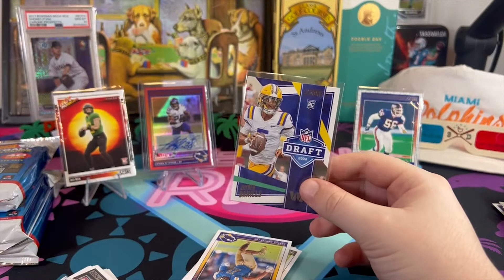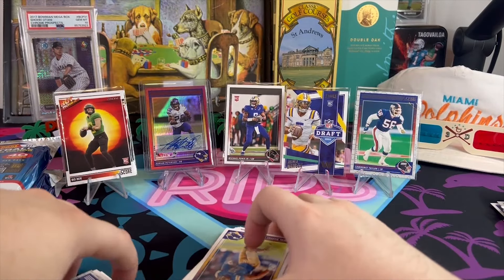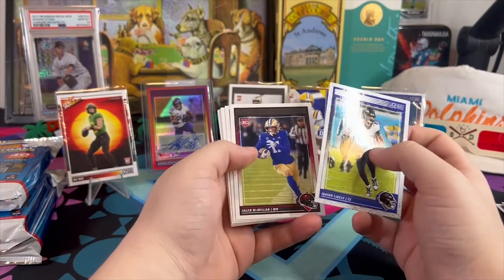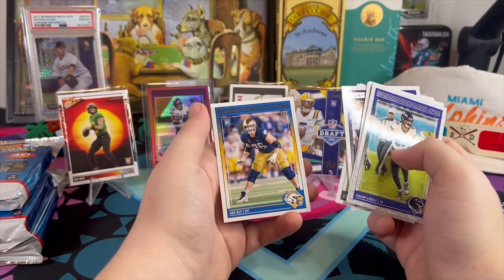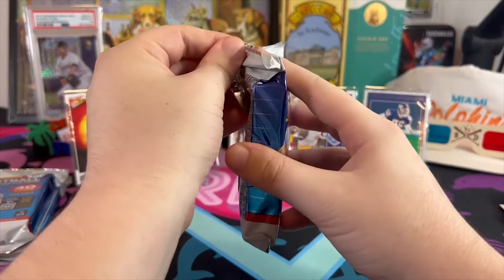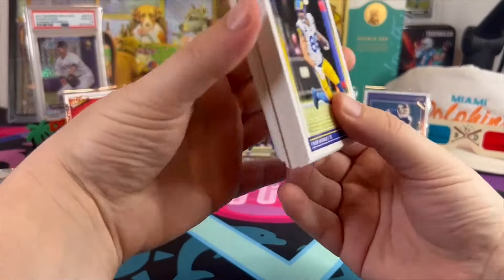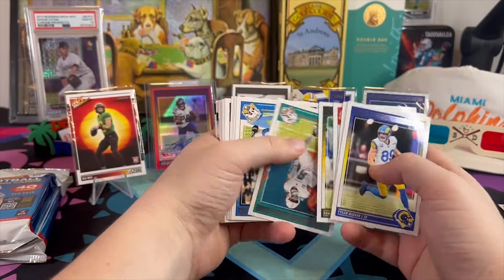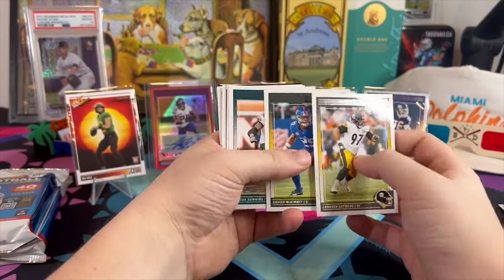We'll sleeve up these Jayden Daniels and Bo Nix cards because right now, whatever they're selling for on eBay will be cut to about a 20th of what it's selling for now in about a week. And there's a cat meowing right on time when we start getting into a 400-card rip — hopefully she stops, but that's almost never the case.